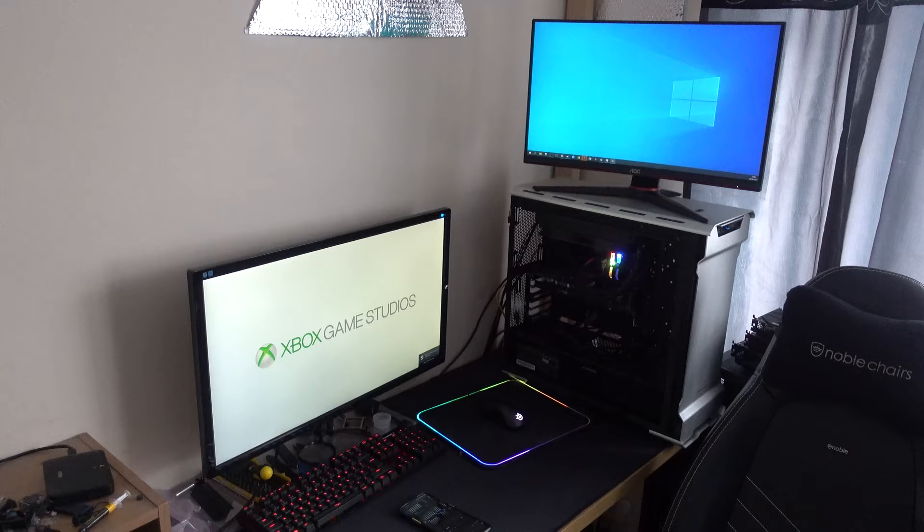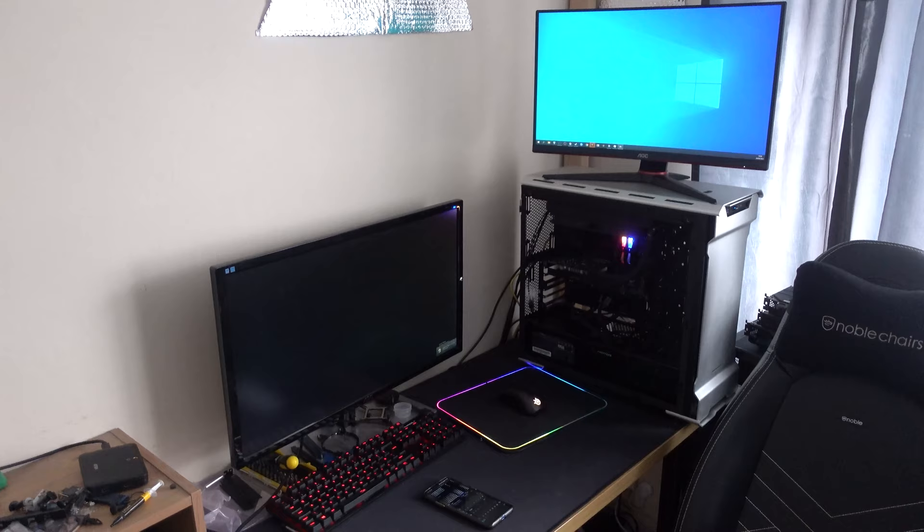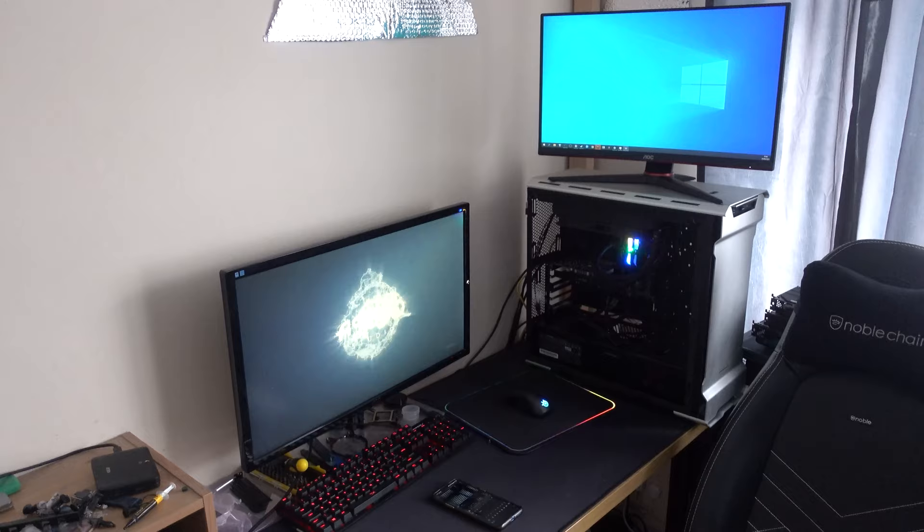Have you ever wondered if you're losing out some performance by having a second monitor connected to your gaming PC? It's a whole other monitor that your graphics card has to render, and even if you aren't playing the game on it, it must have some effect, right? Well, I've got some graphics cards and a few monitors and I thought I would test that out.